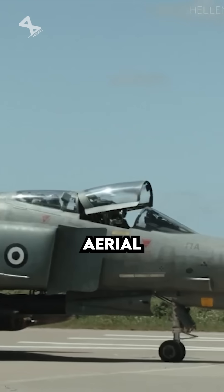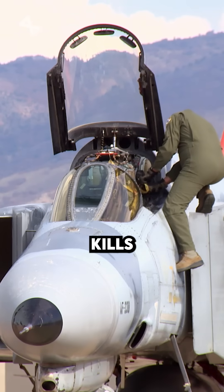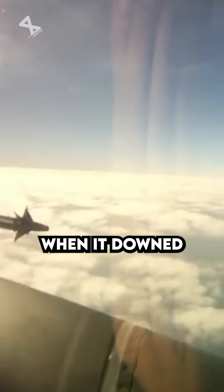It achieved notable success in aerial combat, with U.S. Air Force pilots recording over 100 kills against enemy MiG fighters. The aircraft's first aerial victory occurred in July 1965 when it downed a North Vietnamese MiG-17 using an AIM-9 Sidewinder missile.